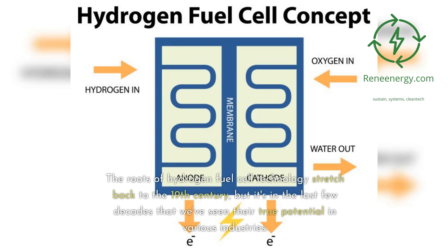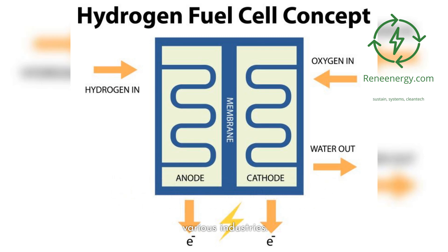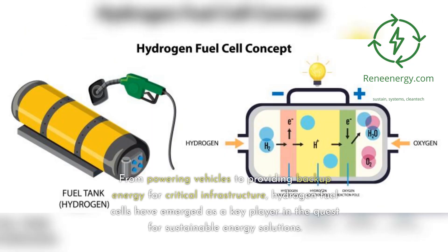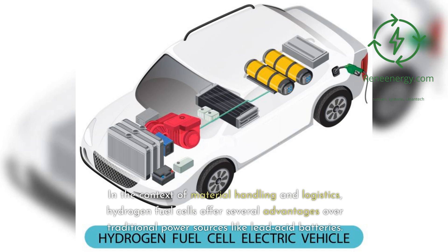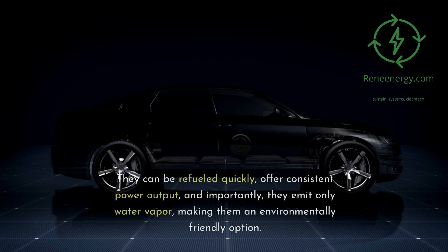The roots of hydrogen fuel cell technology stretch back to the 19th century, but it's in the last few decades that we've seen their true potential in various industries. From powering vehicles to providing backup energy for critical infrastructure, hydrogen fuel cells have emerged as a key player in the quest for sustainable energy solutions. In the context of material handling and logistics, hydrogen fuel cells offer several advantages over traditional power sources like lead-acid batteries. They can be refueled quickly and offer consistent power output.